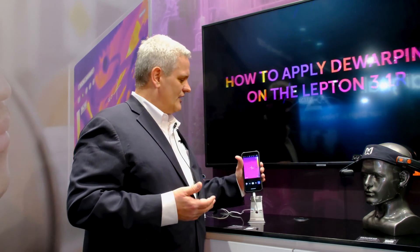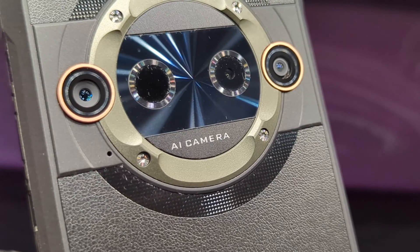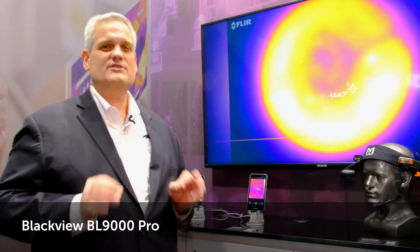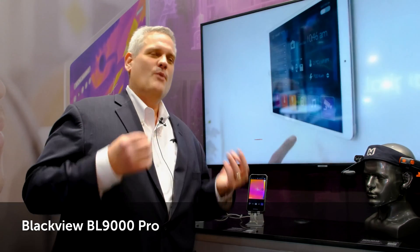What we're taking a look at today is Blackview. Blackview's newest phone that launched this week at Mobile World Congress is called the BL9000 Pro, and the BL9000 Pro is very unique. More information will come about mid-March, but we wanted to give you a little sneak peek of some of the advanced feature sets.